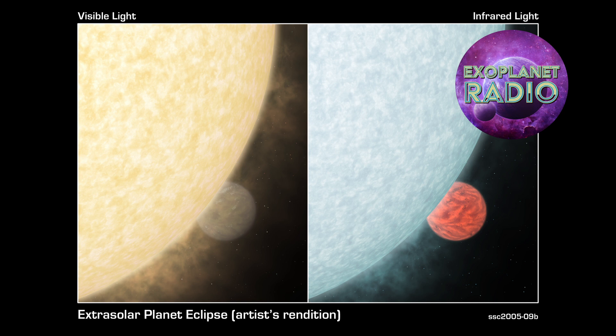Direct imaging is a technique that can be used to take pictures of exoplanets, but this is a much more challenging task than indirect methods, because the light from the exoplanet is much fainter than the light from the star it orbits. However, direct imaging is the only way to obtain detailed information about the physical properties of exoplanets, such as their geography, shape, and atmosphere.